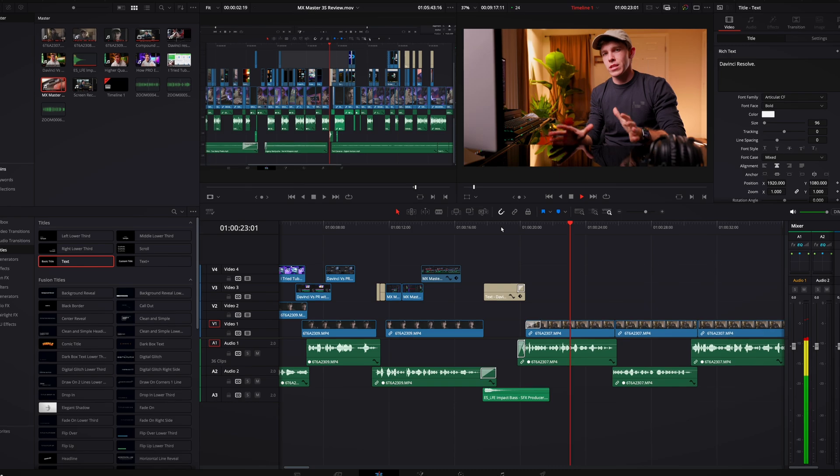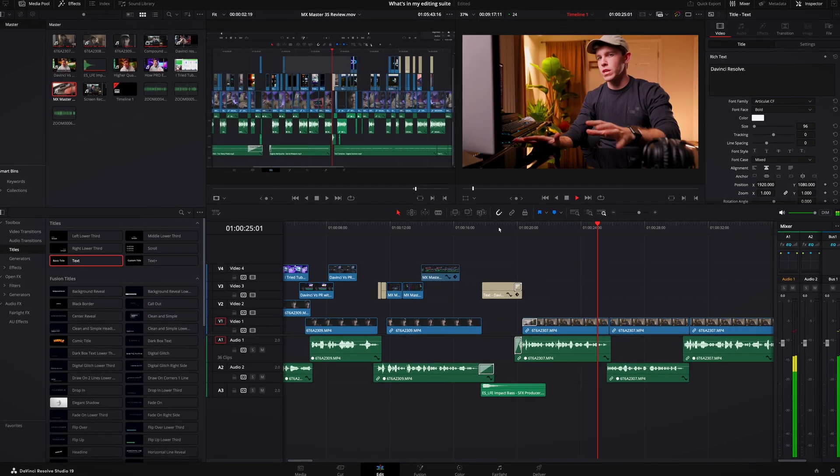First we've got DaVinci Resolve. This is my core editing software where most of the work gets done. But what makes it really powerful as a package are all of the additional things I'll talk about in a minute. If you don't like Resolve or you're already using Premiere or Final Cut, just skip to the next chapter of this video for some more tools that'll work with your editing software.